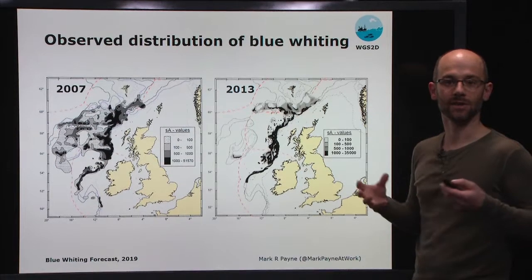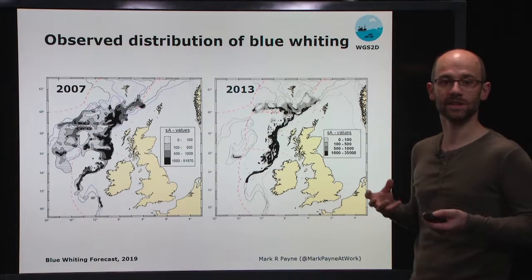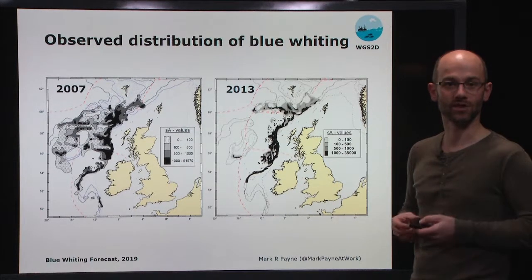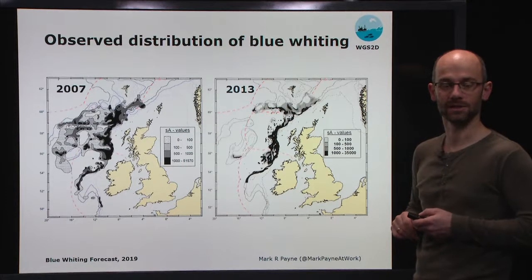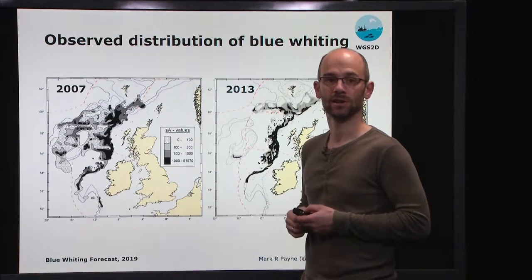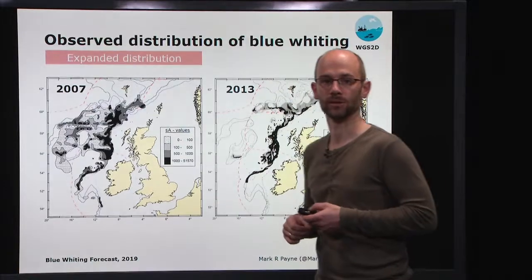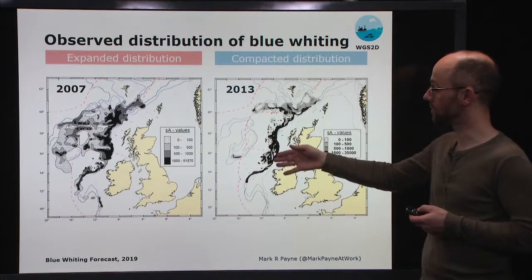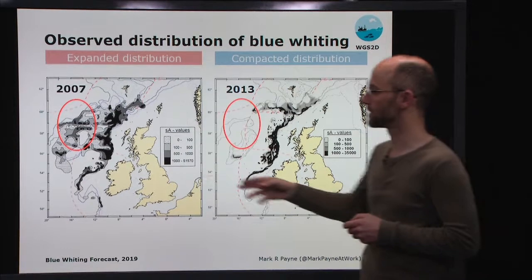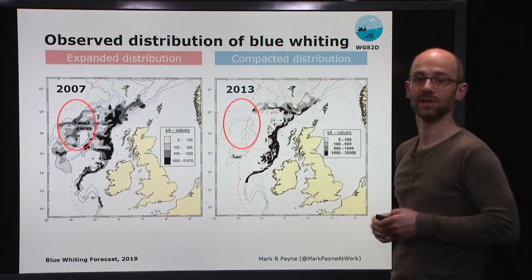What's particularly interesting about this species is that there's a substantial amount of variation in the distribution of the spawning habitat that we see. We can see this based on results from the International Blue Whiting Spawning Stock Survey, a scientific survey designed to monitor the abundance of this particular stock. On the left hand side, we have the results from the 2007 survey, where we see a very expanded distribution with lots of fish out on the Rockall Plateau region, whereas in 2013 we have a very compacted distribution up against the continental shelf edge.